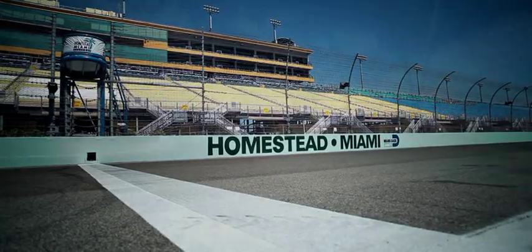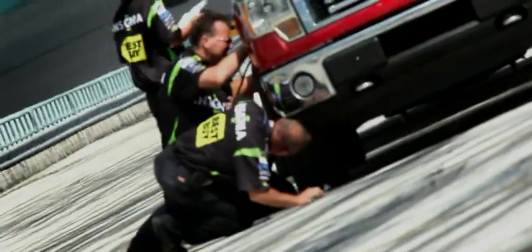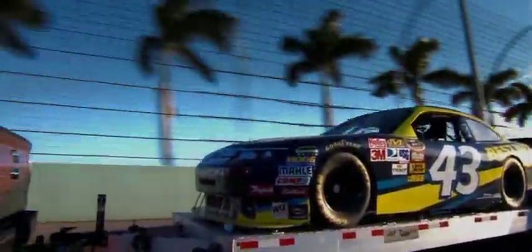Homestead Miami Speedway — the next dish of agony for our F-150 EcoBoost engine. The plan here today is to demonstrate the durability and longevity of this engine. We're hitching up its maximum load: 11,300 pounds. Then we'll tow it at full throttle for 24 hours straight, only stopping for fuel and tire changes.